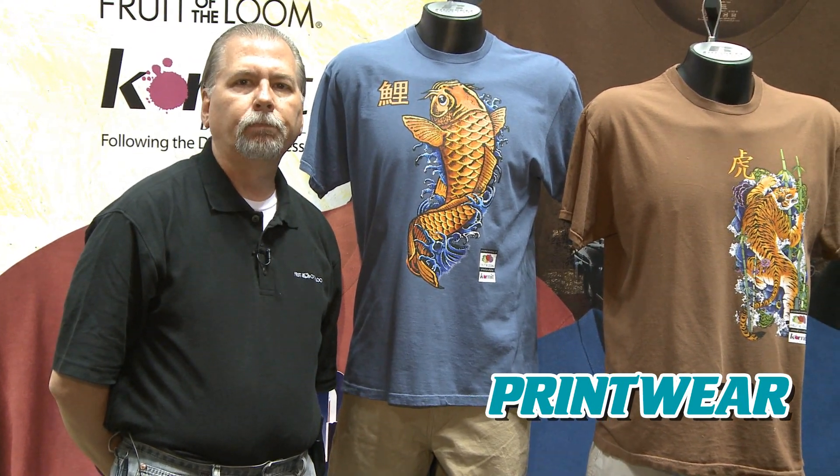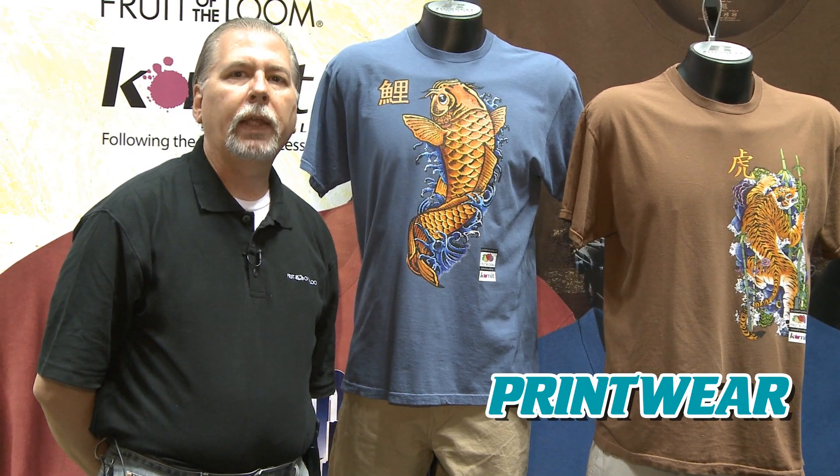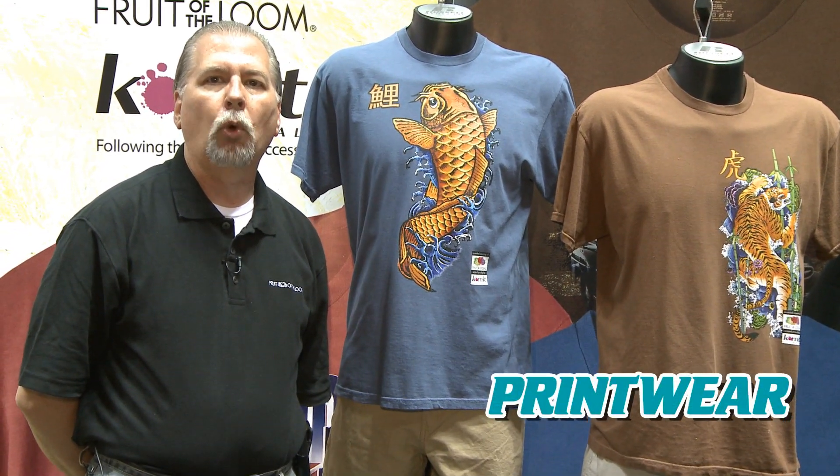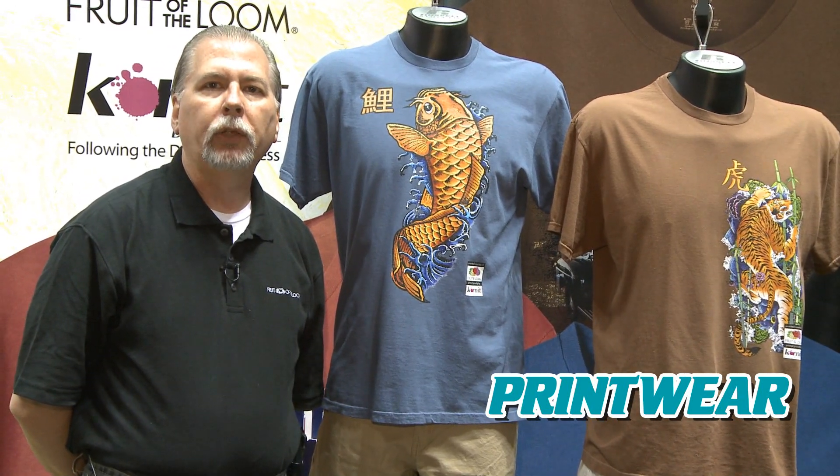The prints are full-color, tremendous detail, state-of-the-art. The screen print market is moving more towards digital. We've seen that over the past several years, and recently it has now come into its own on textiles.